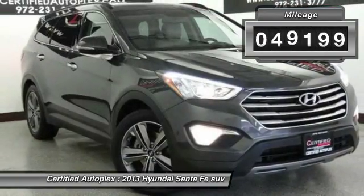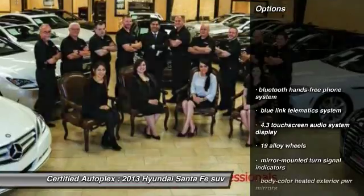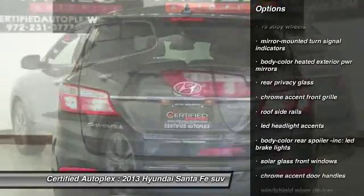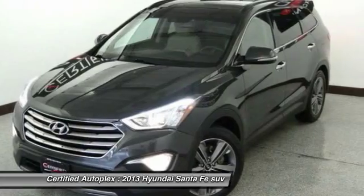This vehicle has less than 50,000 miles. Here are some of this vehicle's great options: backup camera, power liftgate, cruise control, FWD, rear window defroster, power windows, fog lamps, heated front seats, side airbag system, airbags.